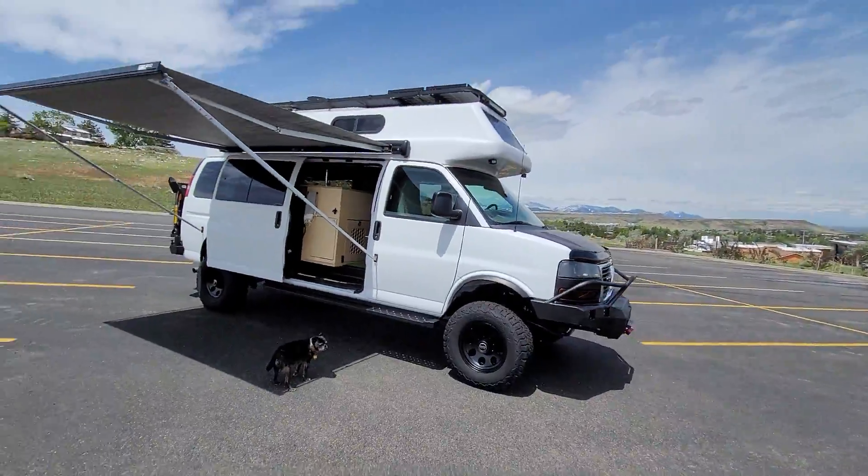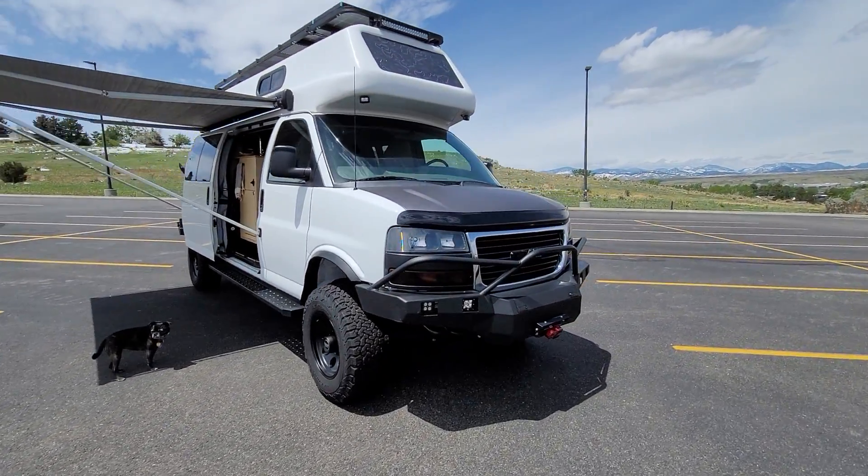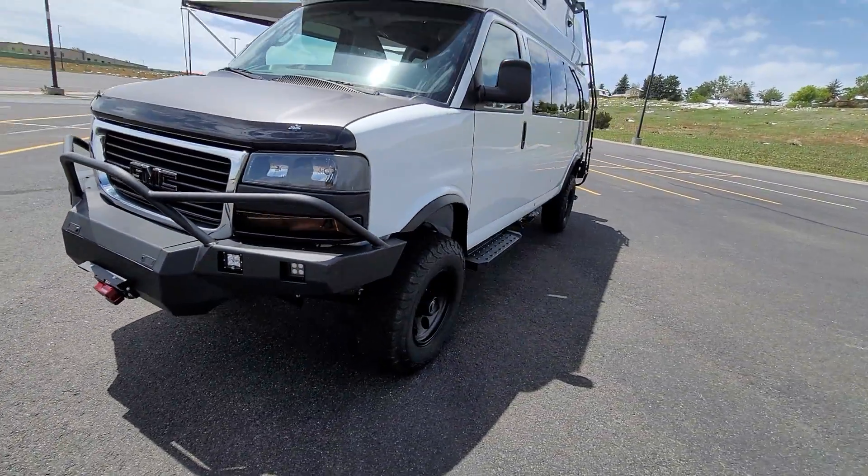Very little hasn't been done on this van. It definitely came out super nice and we're very happy with the design. If you have any questions or are interested, give us a shout. Thank you and have a nice day.